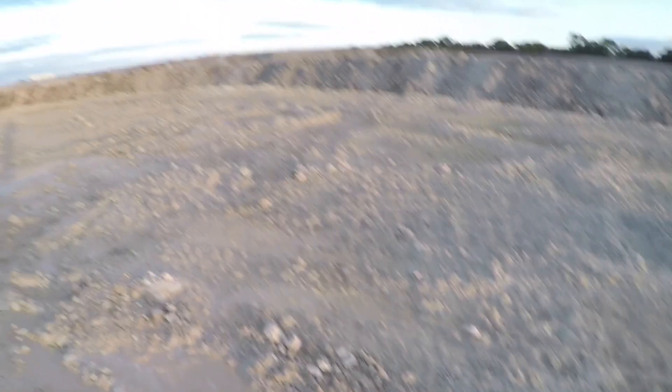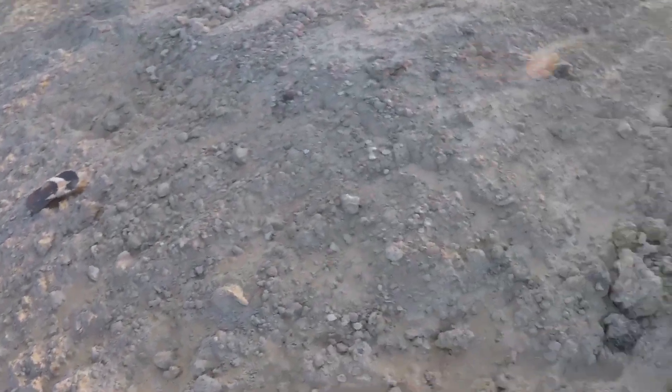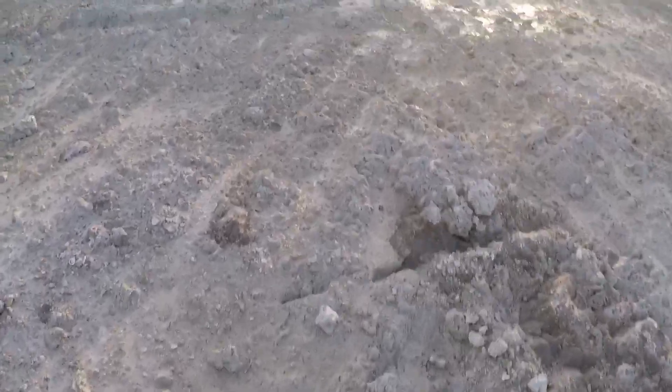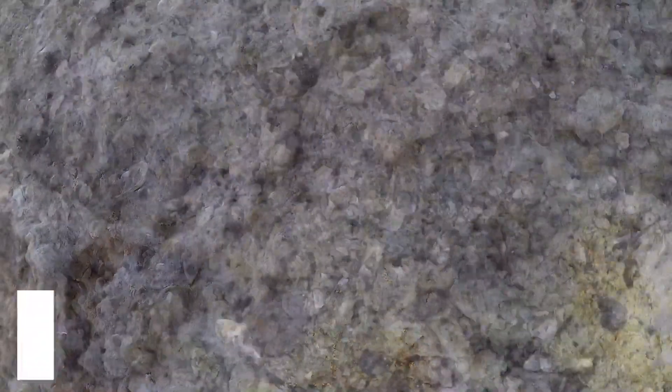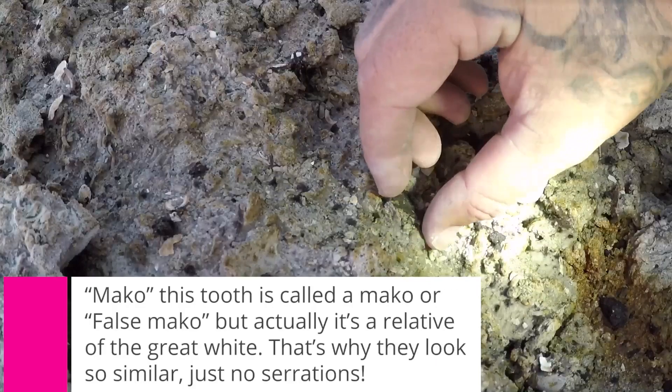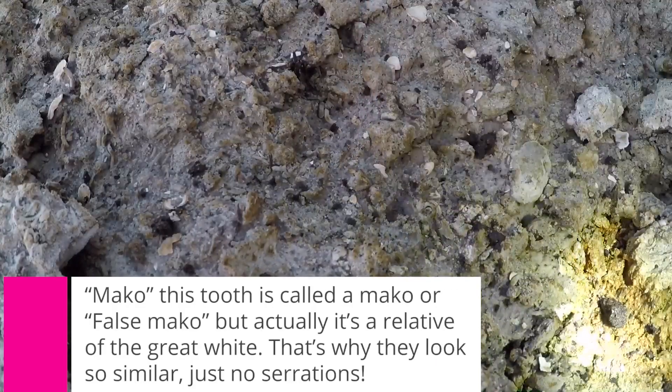We lost our shoes. There's another one over there. This place ate the last fossil hunter that was out here. Little guy there — looks like a little Mako.